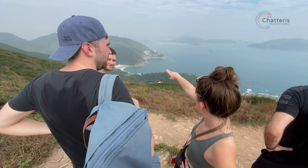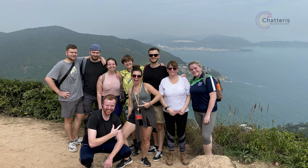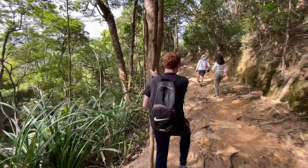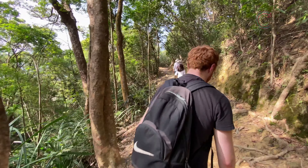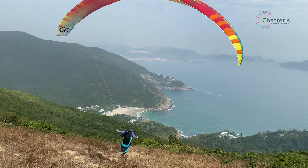You have two options from here: you can go back the way you came towards Shekho Beach, or keep going to Big Wave Bay. I would recommend the second option as you get to see much more of Hong Kong, and if you're lucky enough, you might even get to see this guy.